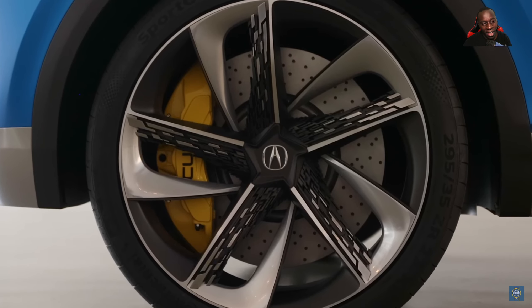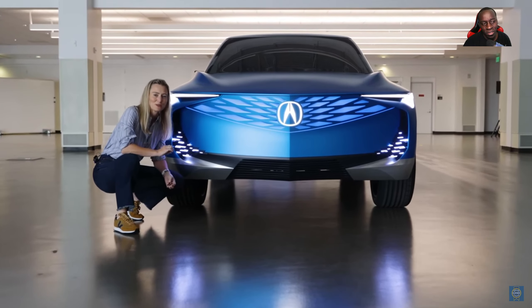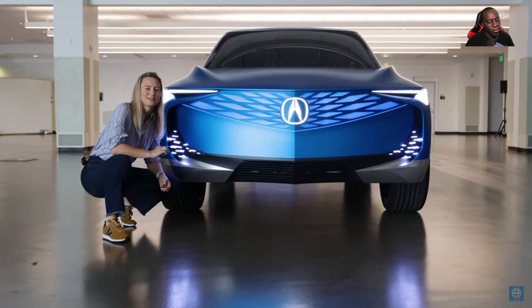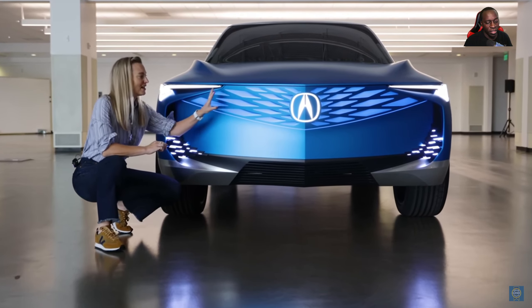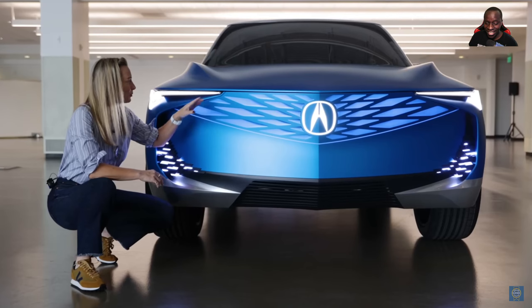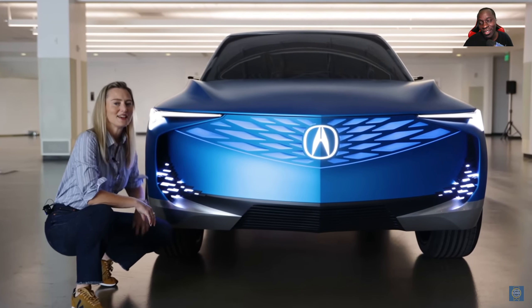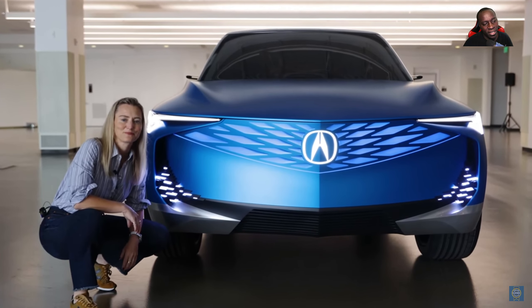The overall concept design of this vehicle is cool. But I just don't like the platform it's going to be running on — that's my biggest issue. I dig the wheels; they've got nice big fat brakes. So that tells you there's going to be a ton of performance in this vehicle, especially since it's an electric performance crossover.